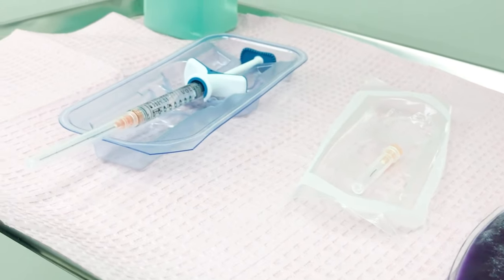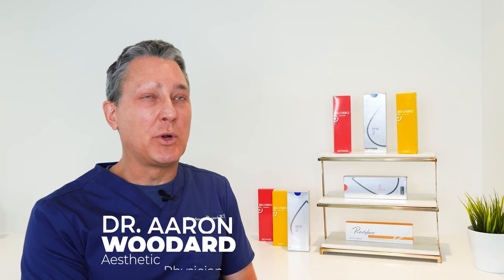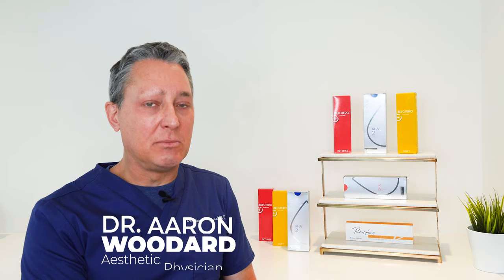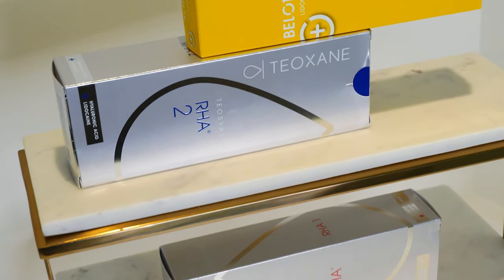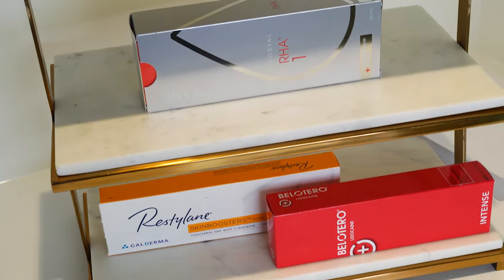There are basically three different types of fillers that we use. The huge majority — 95% plus of the fillers we use — are the hyaluronic acid based fillers. Things like Juvederm or Restylane, brands you've probably heard of. There are a number of companies that produce hyaluronic acid fillers — probably about 70 different companies worldwide.